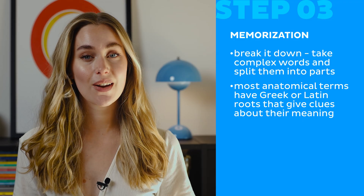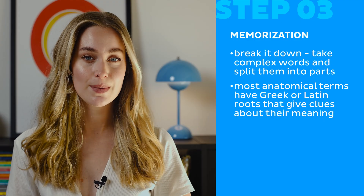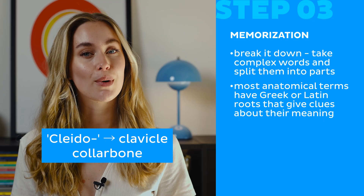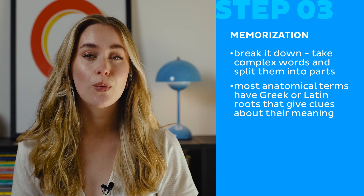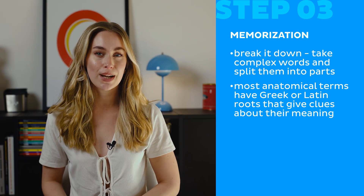For example, take sternocleidomastoid. Sounds crazy, right? But if we split it: sterno means sternum or chest bone; kleido refers to the clavicle or collarbone; mastoid relates to the mastoid process, part of the skull. Not only will those big words seem way less intimidating, but finding the meaning behind a word will automatically help your brain memorize it.